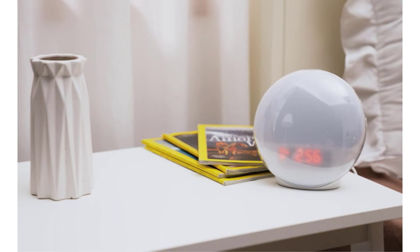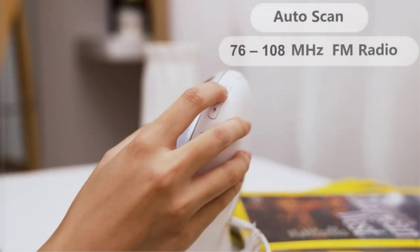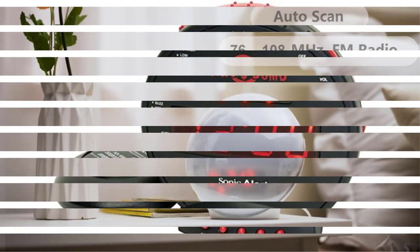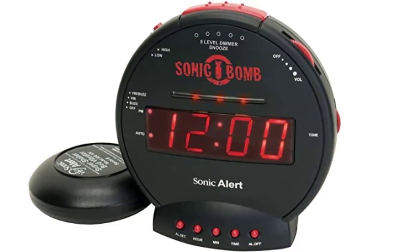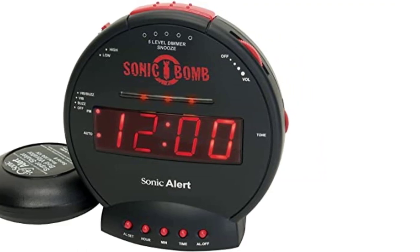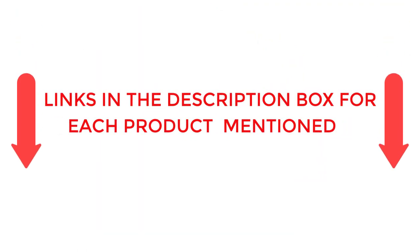To help you make an informed decision, I did extensive research, read tons of reviews, and compiled a list of the best alarm clocks from reputable brands. After much research, I found these products helpful for people like you. If you want to know about the price and other information, be sure to check my description. So without any further delay, let's jump into the video.